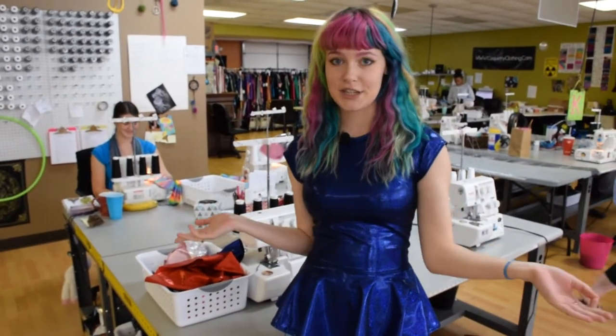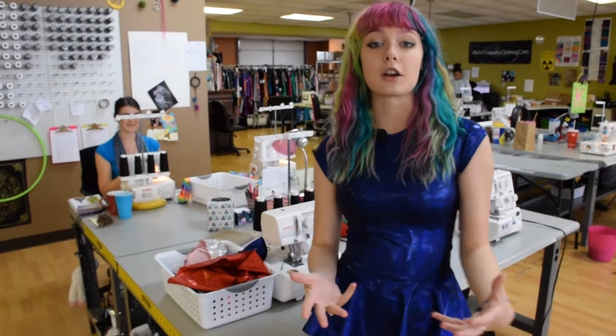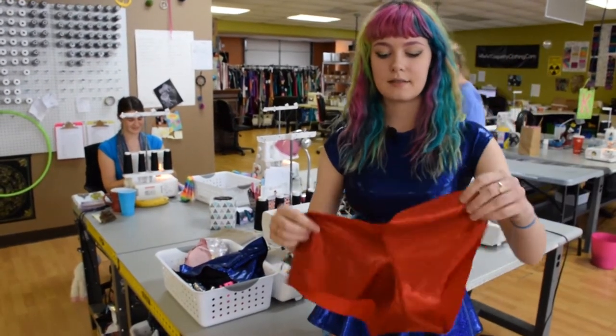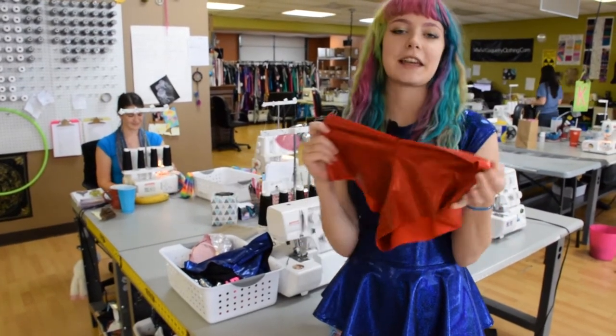This is our serging section. Serging is the sewing method that we use to put together our garments. So these are our booty shorts, and they have been serged. Think of it like putting together a puzzle.